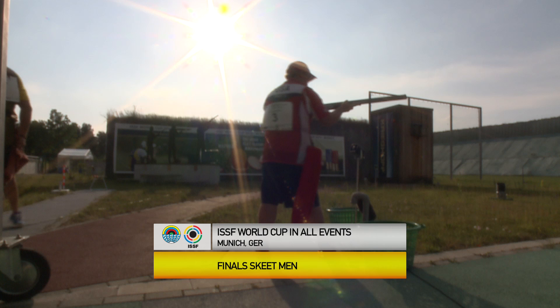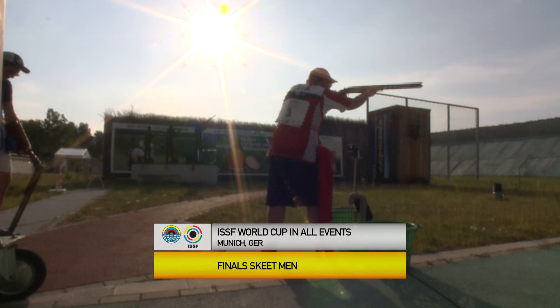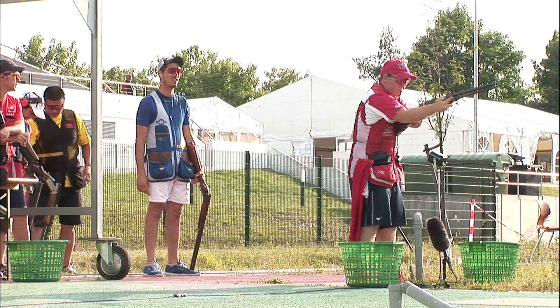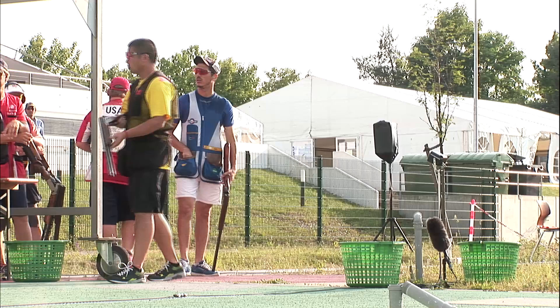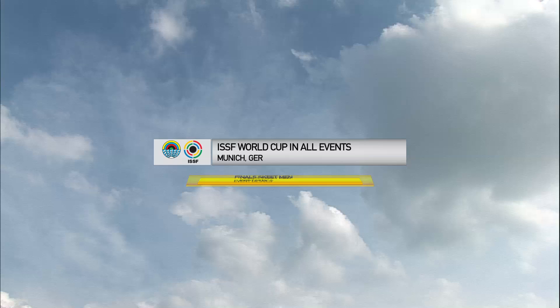We've got a pretty good semifinal coming up. We've got two of your teammates in there, which is great. This was following up yesterday where Team USA was all about the podium — gold, silver, and bronze. That's the way we like it. So we're going to try that again today. Why don't you go over for a couple of minutes and let the viewers know what they're going to expect to see today.